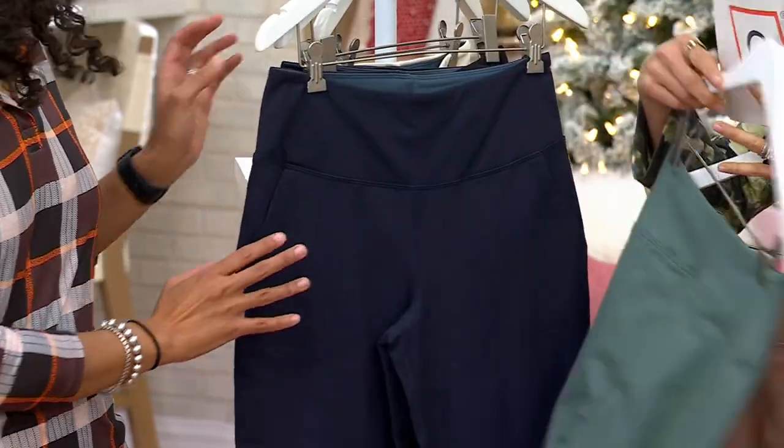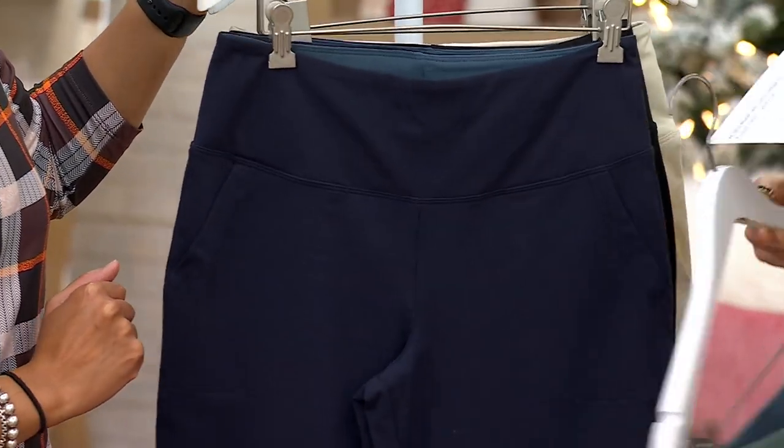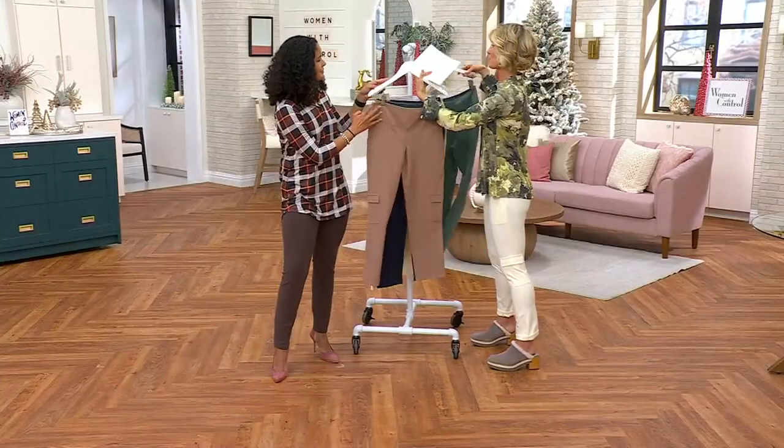There's the fern, there's also the navy, and then there's also the black. Those are your color options.